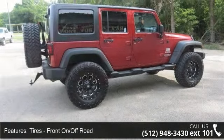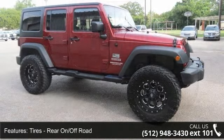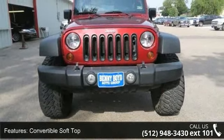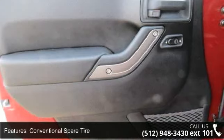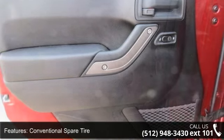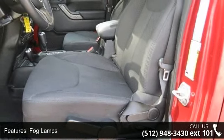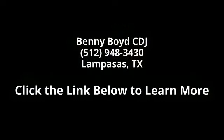If you are looking for a solid pre-owned car, this might be the one. This car won't be available much longer. Call now to schedule a test drive at our dealership. Thank you.